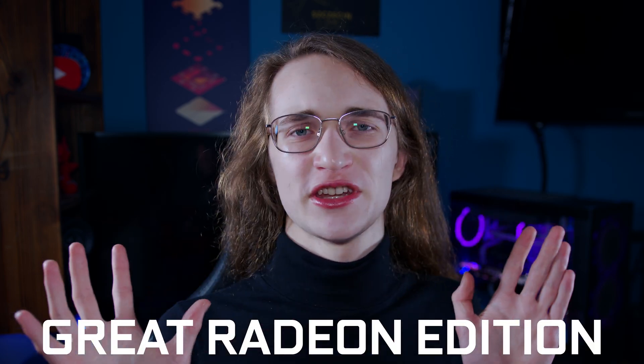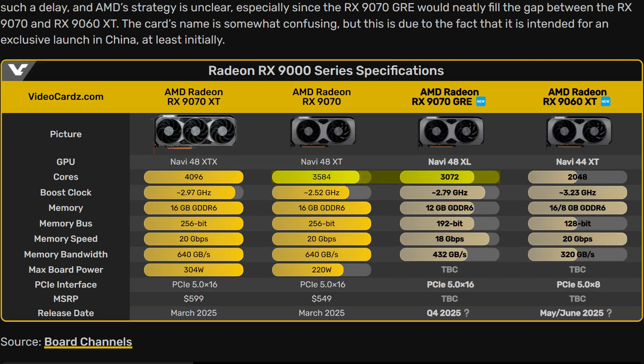AMD themselves tell us that GRE stands for Great Radeon Edition, which doesn't really make much sense especially given how these are usually cut-down cards with less performance. Looking at the leaks of the RX9070 GRE, we can see it already has fewer cores and just 12GB of memory rather than 16GB of the base model. So it's just a cut-down card with less performance and ideally a lower price.